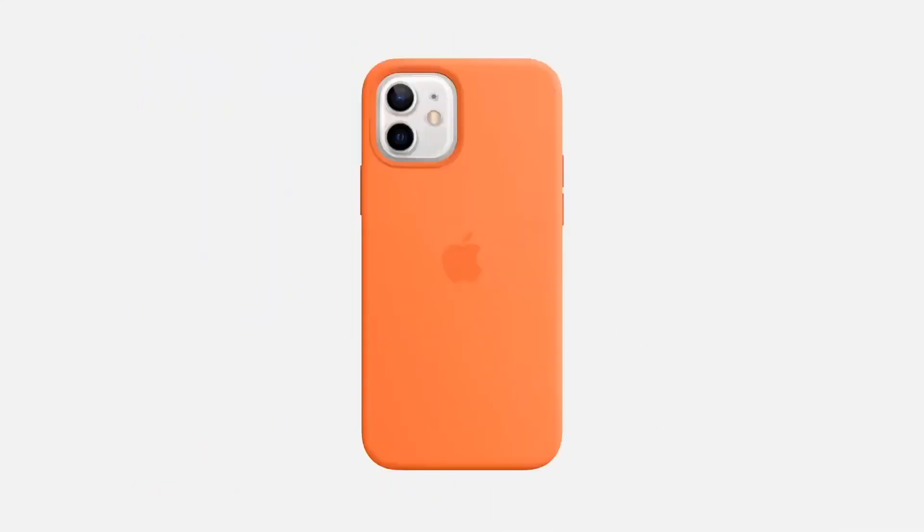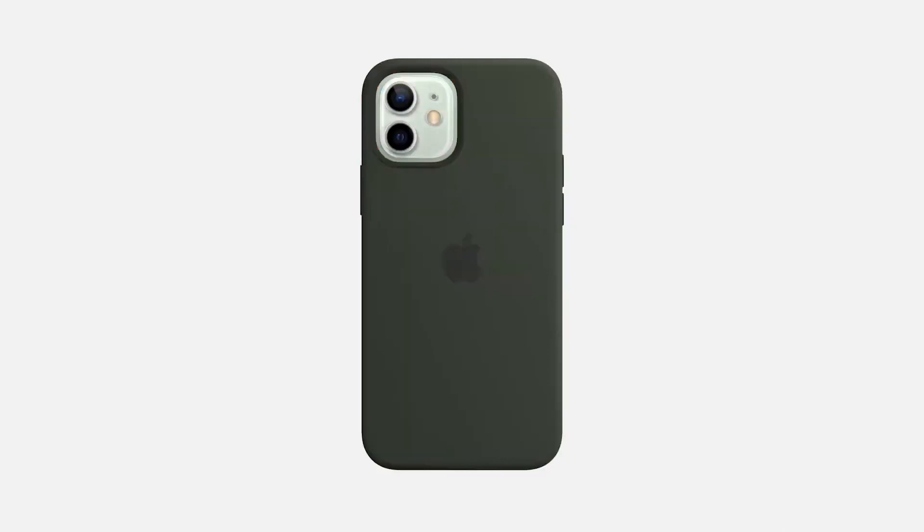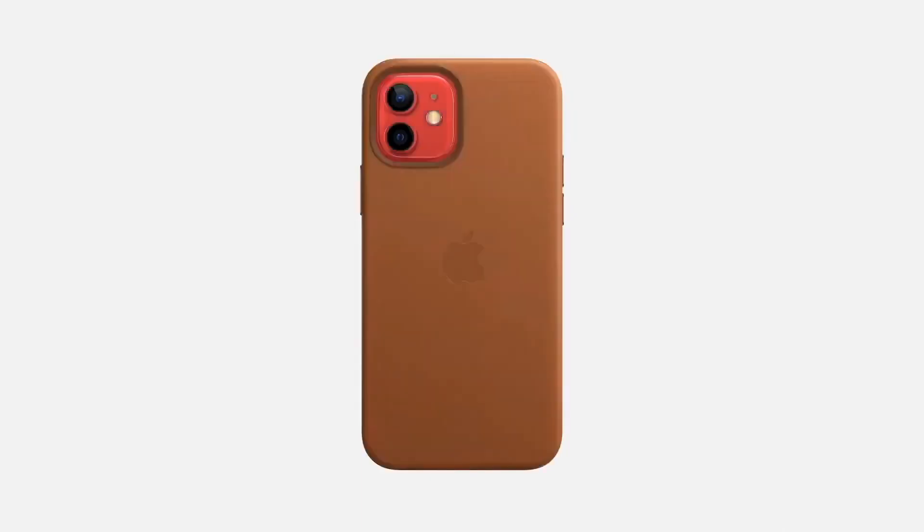Any MagSafe accessory can simply snap onto the back of iPhone. We're enabling a whole new ecosystem for MagSafe, starting with all new cases for iPhone 12 — silicone, clear, leather — which have magnets to snap on and off, and they're far easier to use.